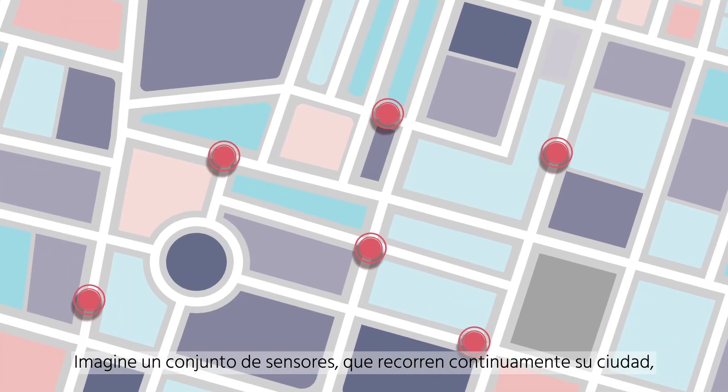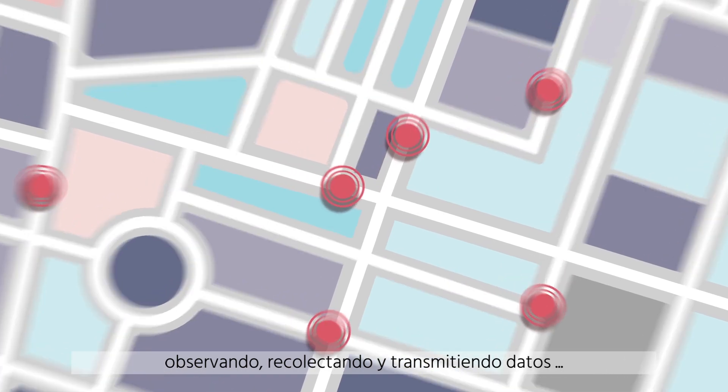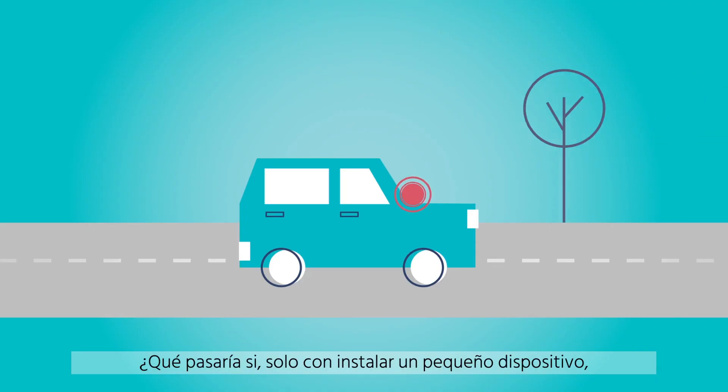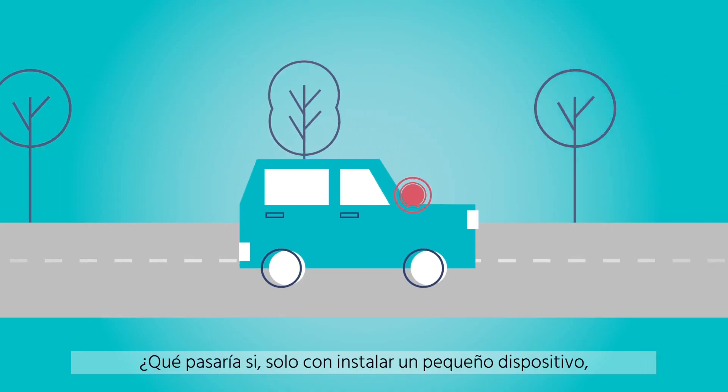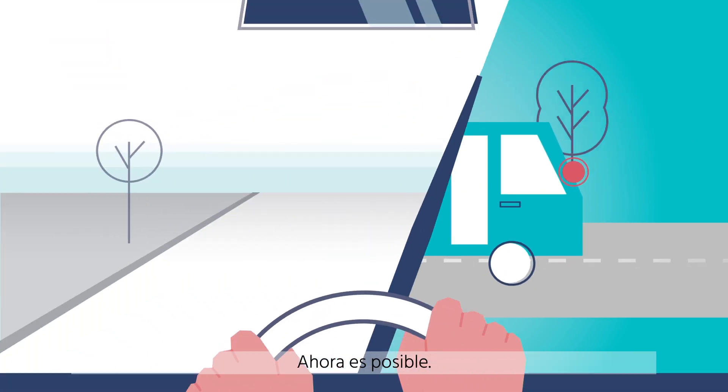Imagine a set of sensors traveling around the city, continuously observing, collecting, and transmitting data. What if you could simply install a small device in a city vehicle fleet that could make this happen? Now you can.